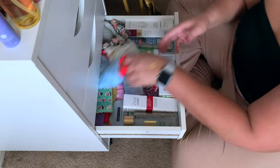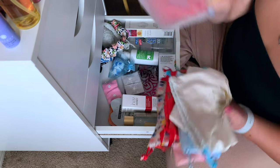And that is the whole declutter, you guys. All the makeup bags and everything are done.